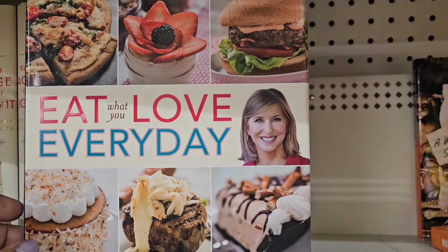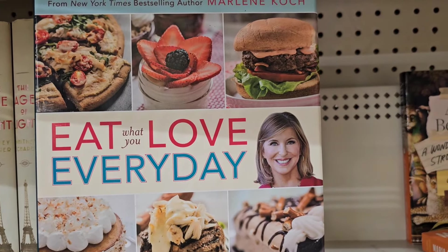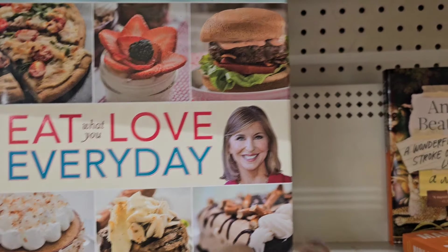See what the book section has today. 'Eat What You Love Everyday' — 200 all new great tasting recipes, low in sugar, fat and calories. So this is what the book looks like, US $26.50.